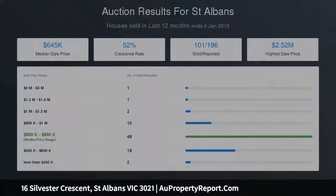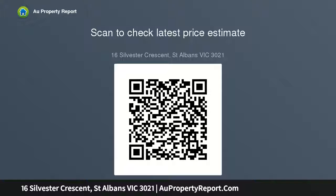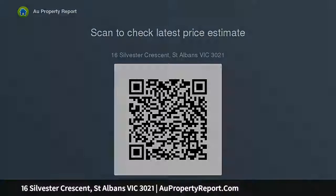Central location: 950 meters to St. Albans train station, 2.2 kilometers to Victoria University St. Albans campus, 800 meters to Alfreda Street shops, 3.3 kilometers to Sunshine.